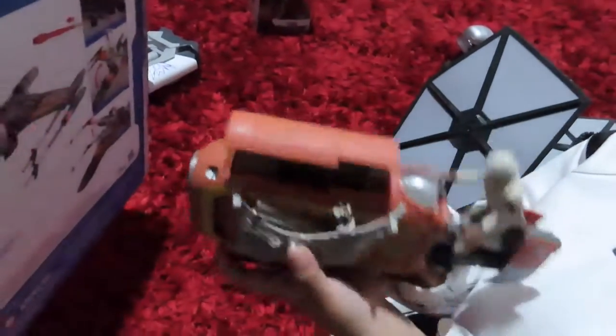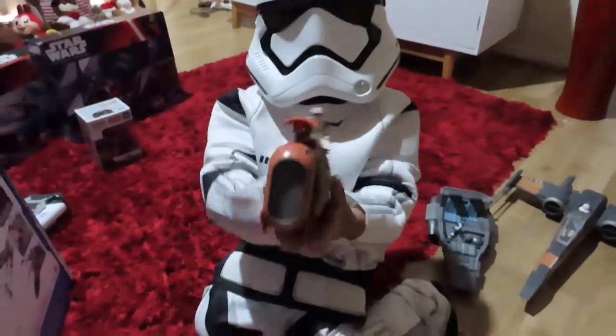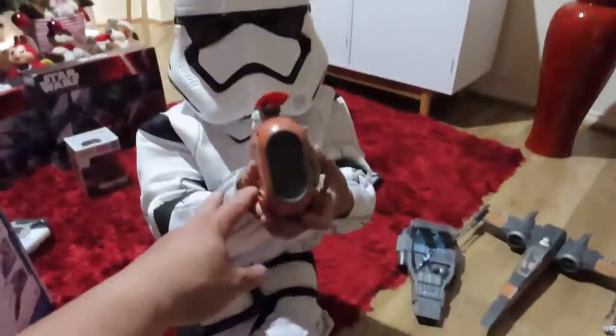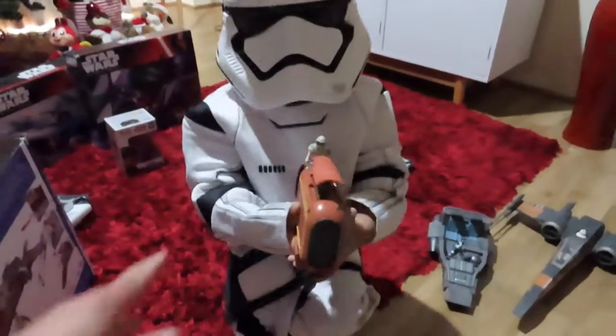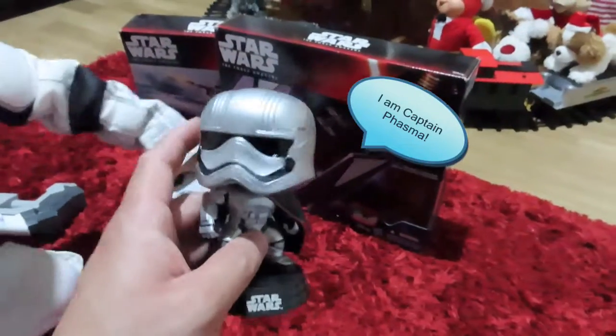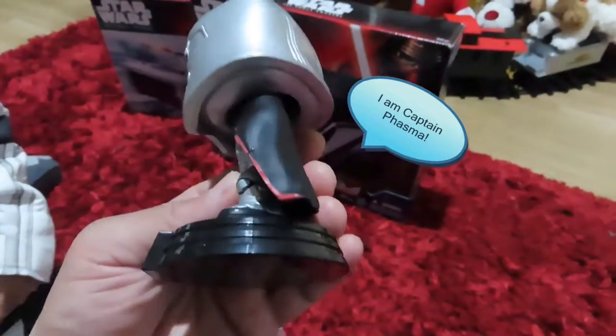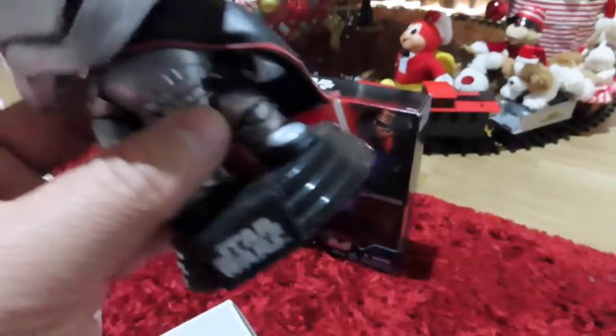It actually opens. It's a blaster again! Blast them off! Awesome. Not the cat — no! Oops. You got me, you got me!